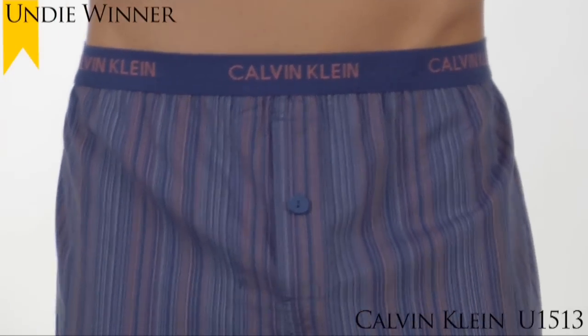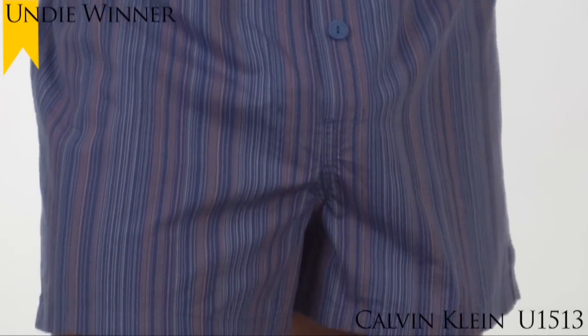This Boxer has an open fly with a button closure for convenience. Comes in sizes small to extra large.